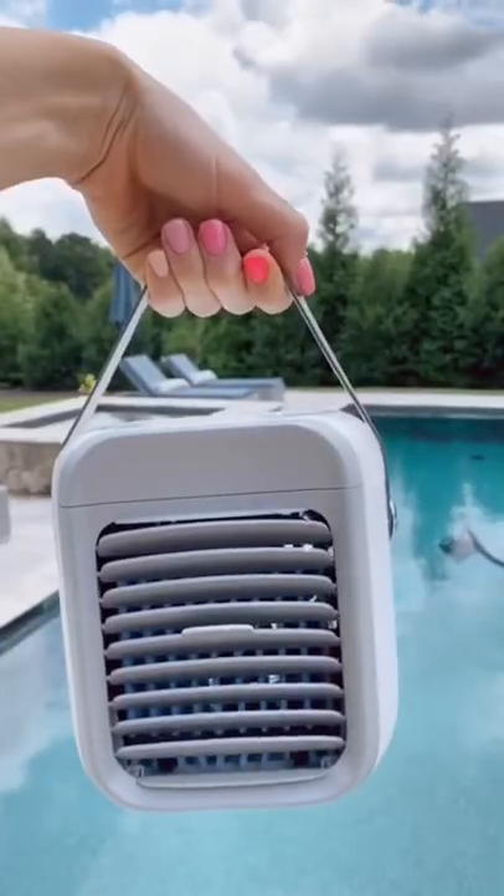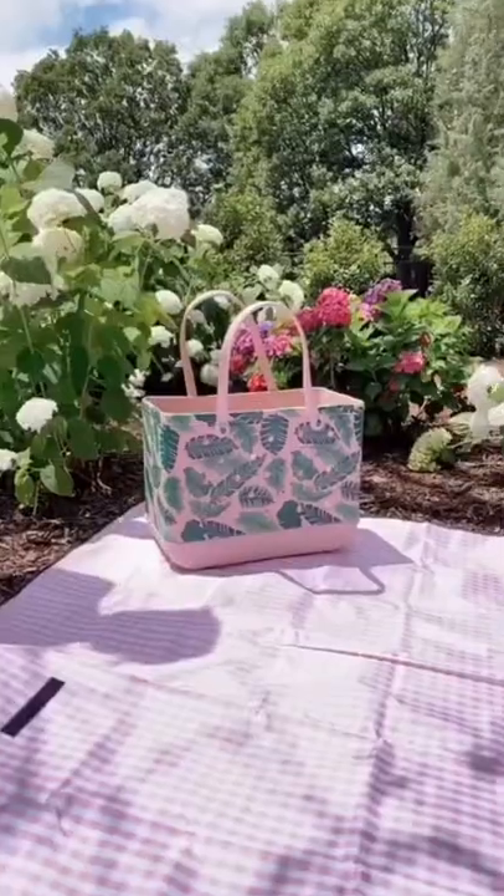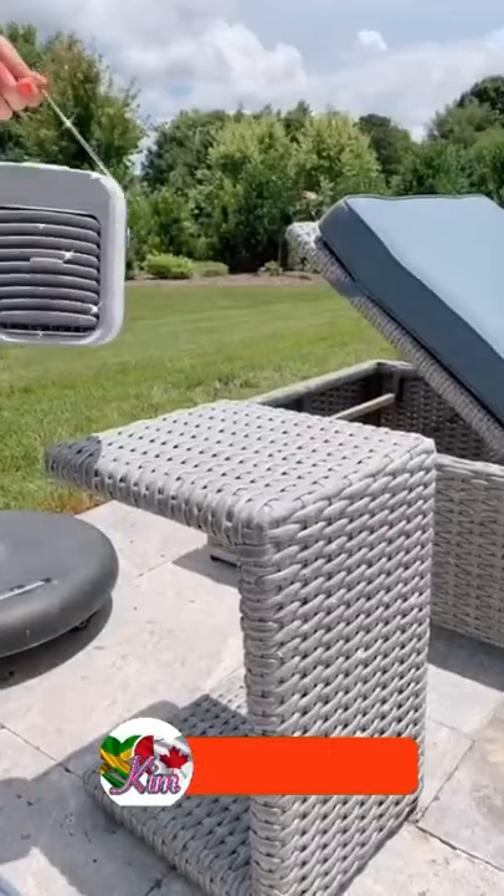Random Amazon summer find. This is a mini portable AC unit that gives you up to nine hours of cold air. This mini AC unit is perfect for both home and outdoor use for all of your summer adventures.